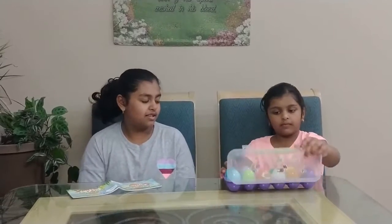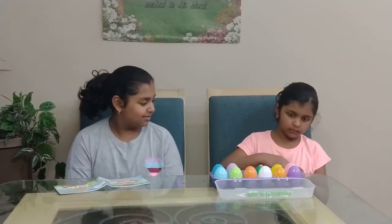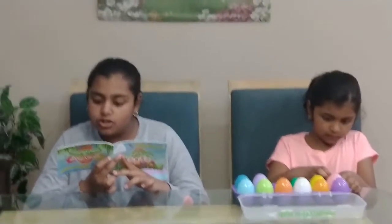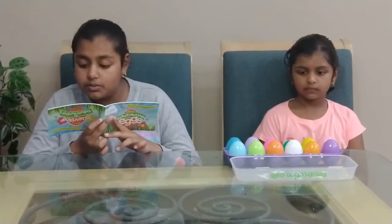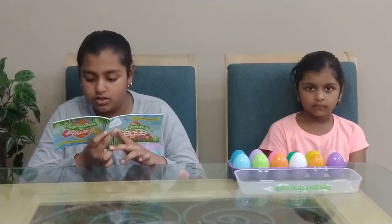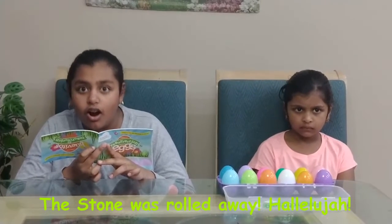What's inside a pink egg? This stone represents the huge stone that was outside of Jesus' tomb and that the angel rolled away. That stone that was rolled from Jesus' tomb was much bigger than the stone in the egg. It was as big as a door and probably weighed more than a car.